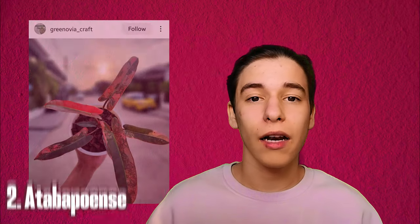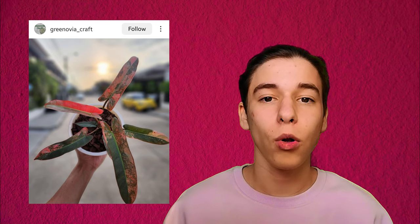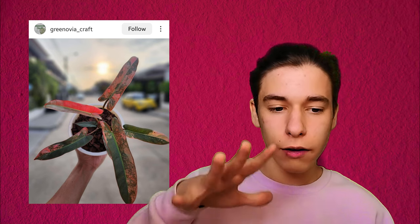Number two is not a philodendron biiliatii variegated which you have already seen from last year — it's a new one. It's a philodendron adabpoense variegated. This one has a special kind of color palette to it. I think some people will either love it or hate it. I am kind of on the side that I like it, because if you just look at it from the top with the light coming from above, it looks a bit cloudy.